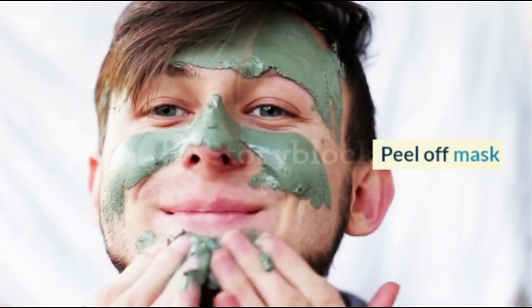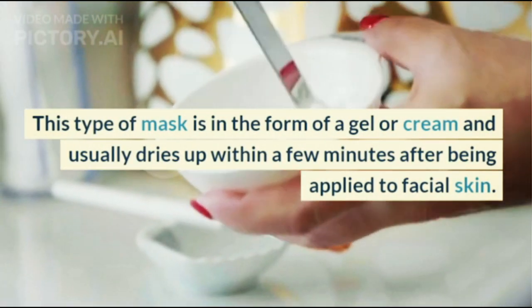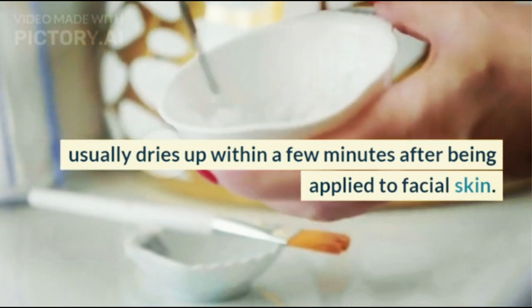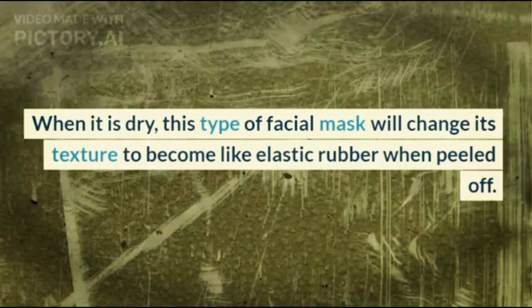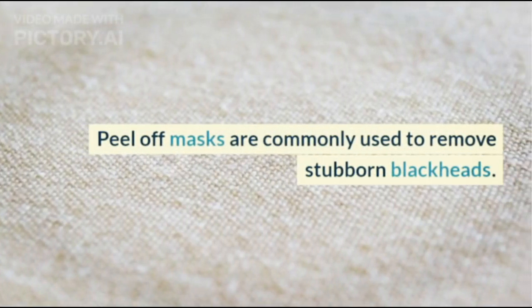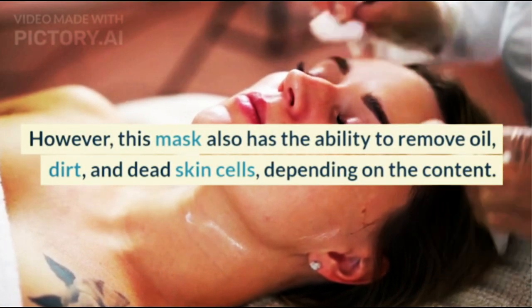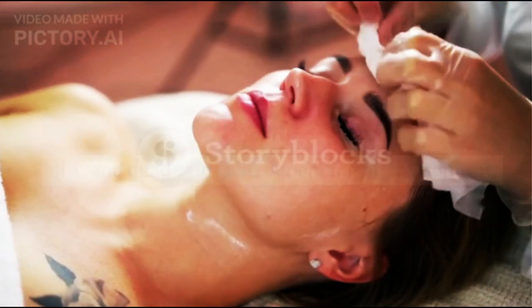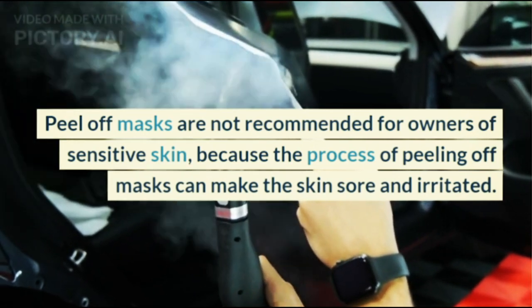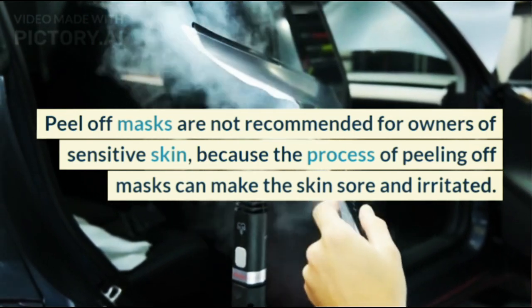Peel-off masks come in the form of a gel or cream and usually dry up within a few minutes after being applied to facial skin. When dry, the mask changes texture to become like elastic rubber when peeled off. Peel-off masks are commonly used to remove stubborn blackheads, and also remove oil, dirt, and dead skin cells depending on the content. They are not recommended for sensitive skin, as peeling can cause soreness and irritation.